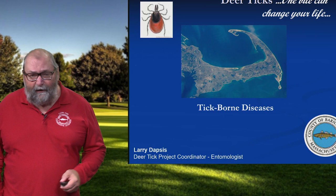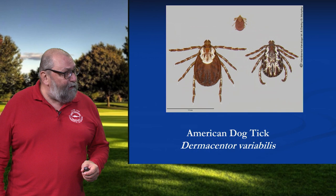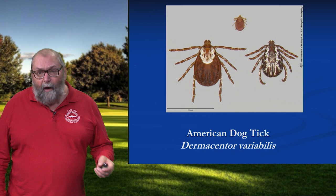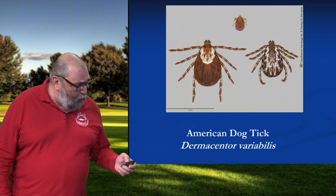For the Lone Star Tick, we cover those particular diseases in another segment. So let's start out here with the American dog tick. Here's an adult female on the left and an adult male on the right, nymph in the middle, and I consider this more of an annoyance than a public health threat. Even though they can vector the pathogens that cause Rocky Mountain Spotted Fever and Tularemia, in Massachusetts those two diseases are quite rare. Rocky Mountain is much more prevalent in areas like the Carolinas and out west in Oklahoma.